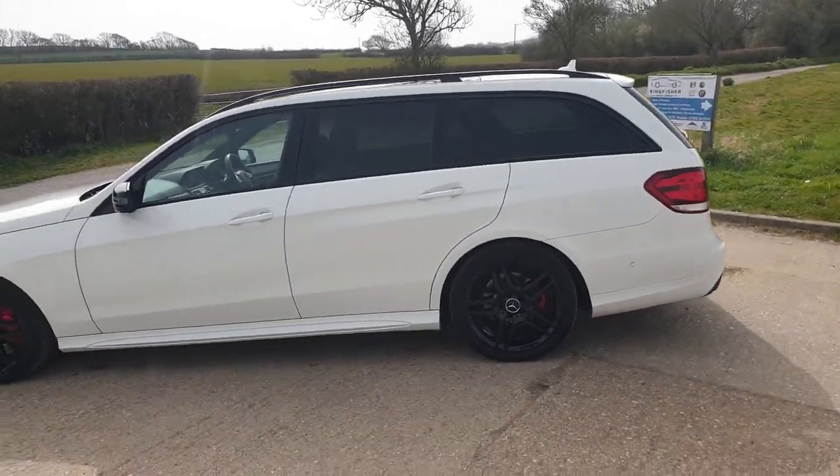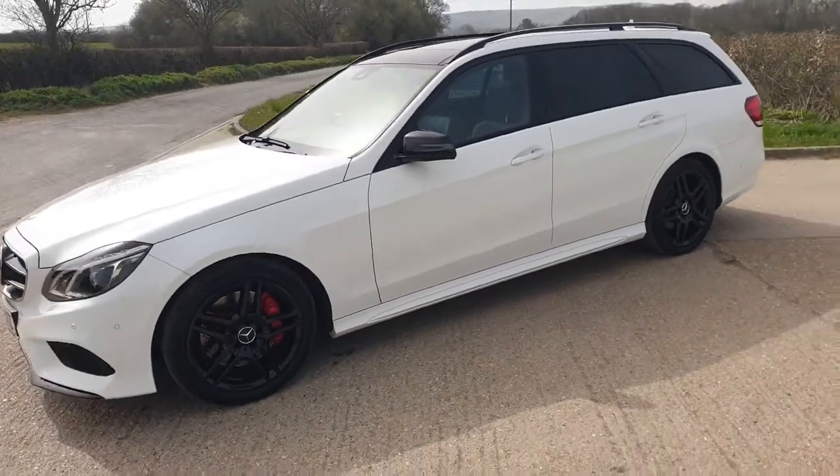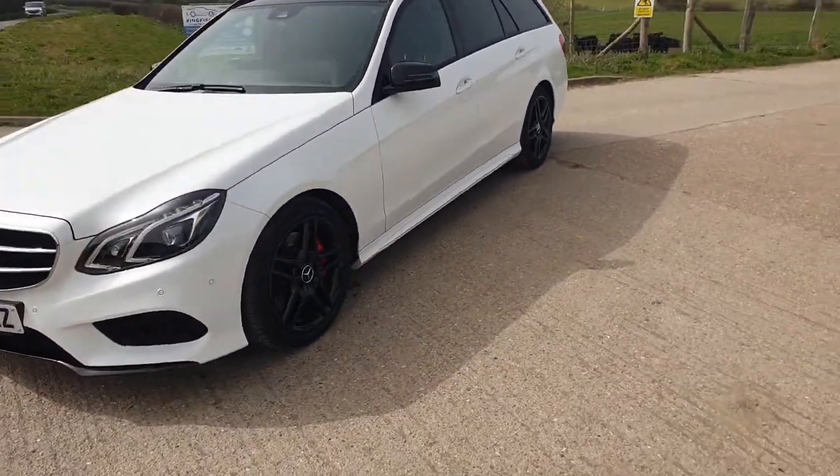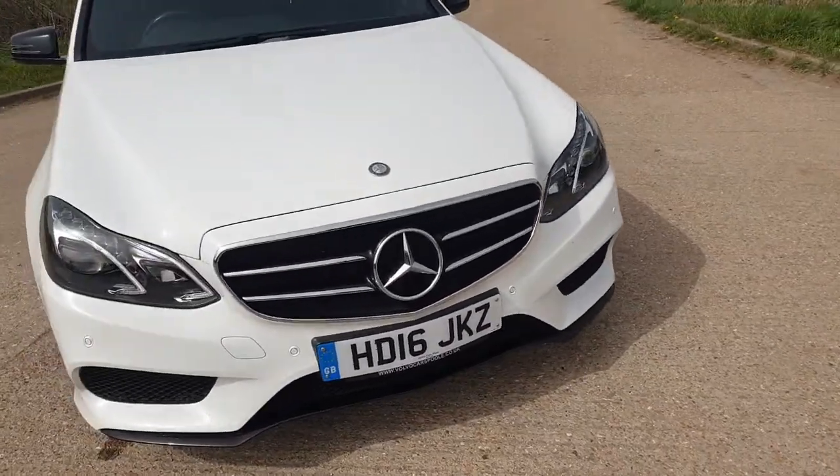As you can see, the car is in fantastic condition. It has four matching Pirelli tyres all round. Here we can see the condition of the alloys.